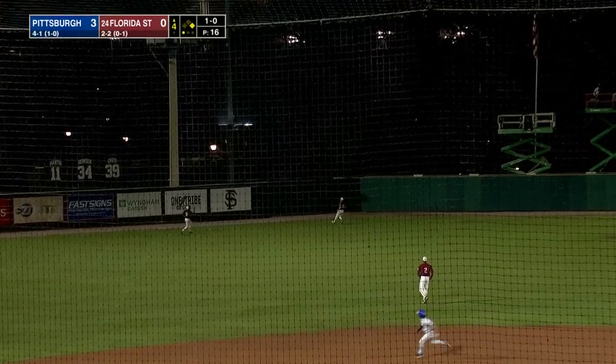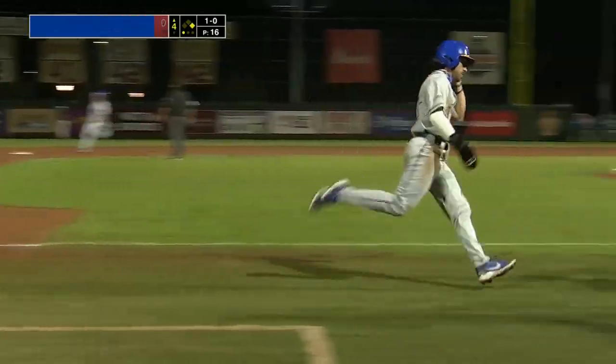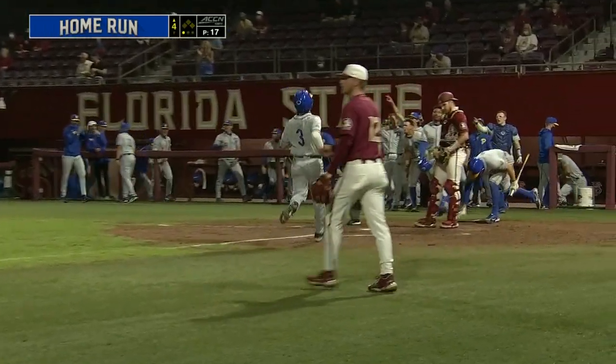And a fly ball to left center. That ball is going to carry all the way out of the ballpark, and a home run for Nico Popa.